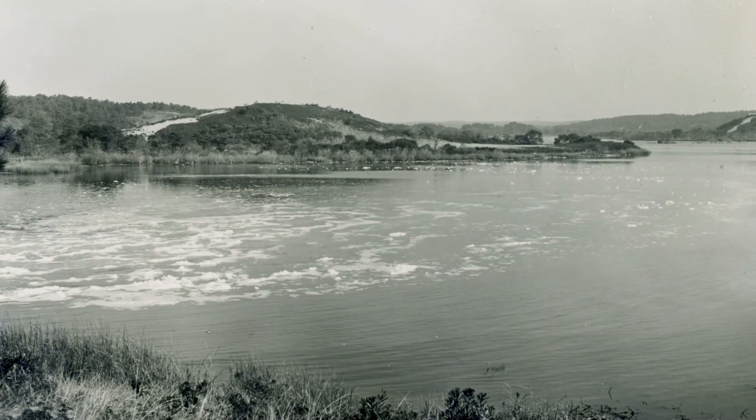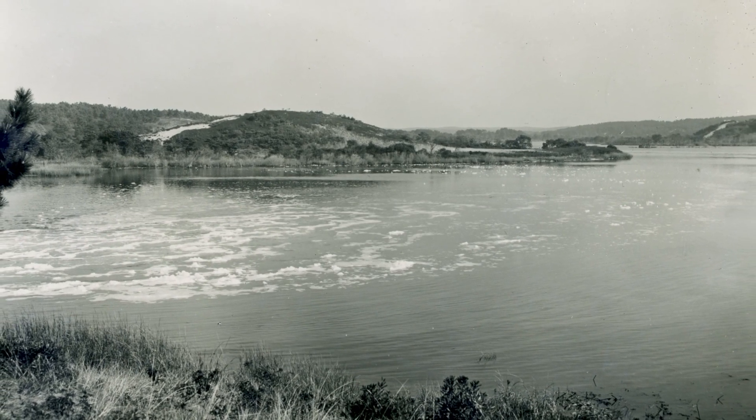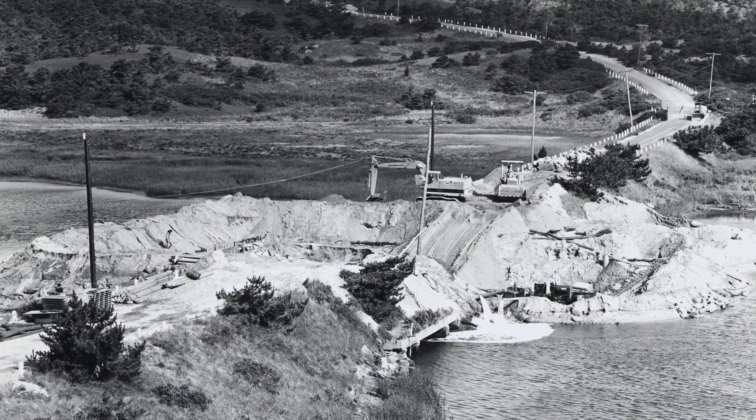In the early 1970s, the original dyke started to fail, allowing more salt water upstream. After lengthy debate, the town decided to rebuild the dyke instead of a bridge.